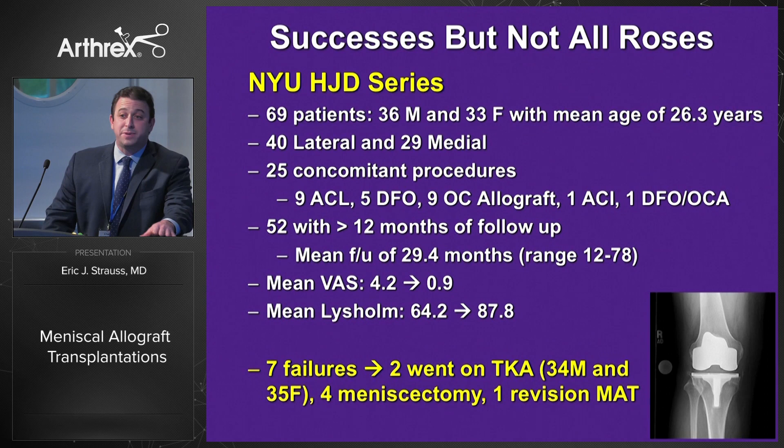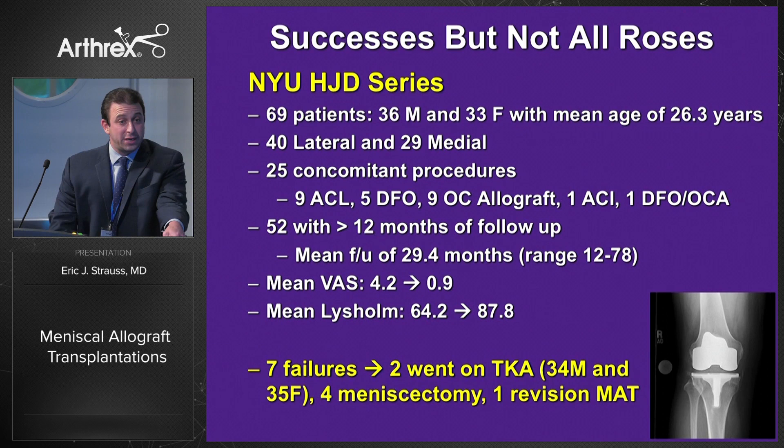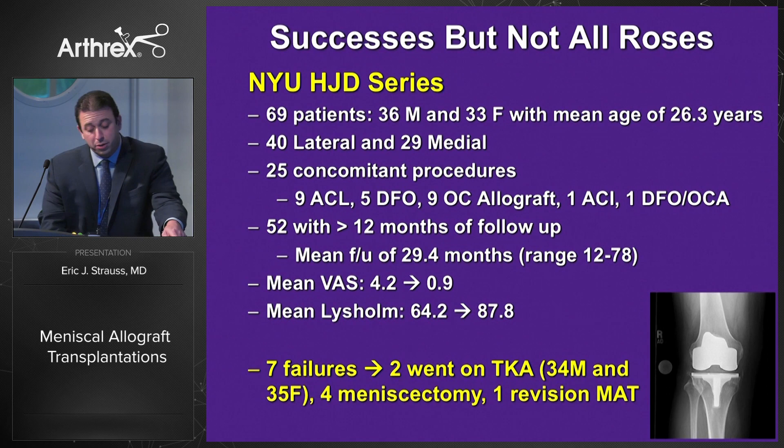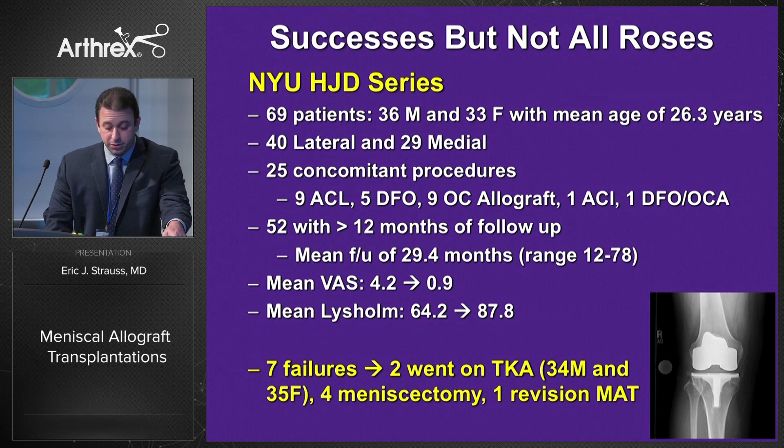My series back at NYU has seen successes but definitely not all roses. I'm just short of about 70 patients, basically an even split between male and female, with a mean age of a little more than 26 years. There's slightly more lateral meniscal transplantations than medial, and 25 patients had undergone concomitant procedures ranging from ACL reconstructions to osteotomies and cartilage procedures. 52 patients have more than a year of follow-up with a mean of just about 30 months, and we're doing fairly well with respect to mean VAS and Lysholm scores compared to pre-op baseline. But there have been failures: two patients went on to total knee arthroplasty at very young ages — a 34-year-old and a 35-year-old — four required trimming and partial meniscectomy of the allograft, and one underwent a revision.